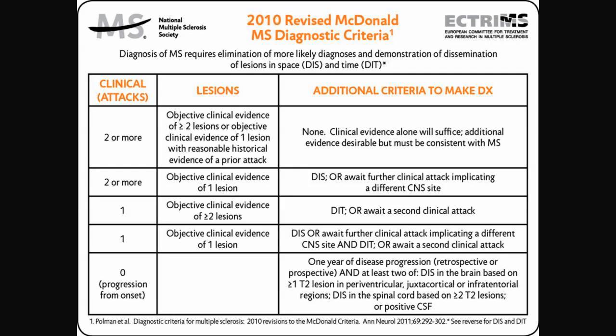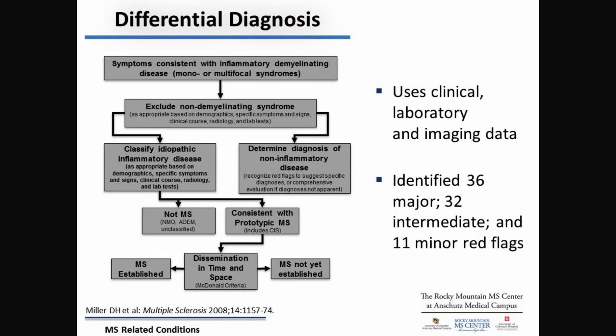Our way of diagnosing MS involves a lot of little charts and algorithms. This is the latest criteria, but it's to try to help simplify, and at the same time make that important diagnosis early.